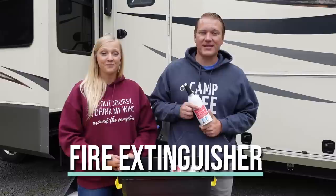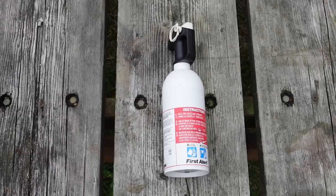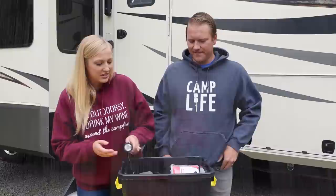Next up is this fire extinguisher. This is actually the model that came with our RV — it's a BC model. We upsized the one in the RV and moved this one to the emergency kit, because it's always good to have a fire extinguisher on hand.